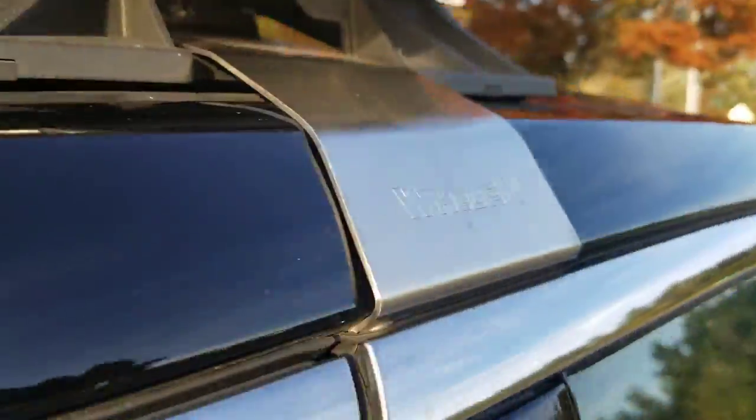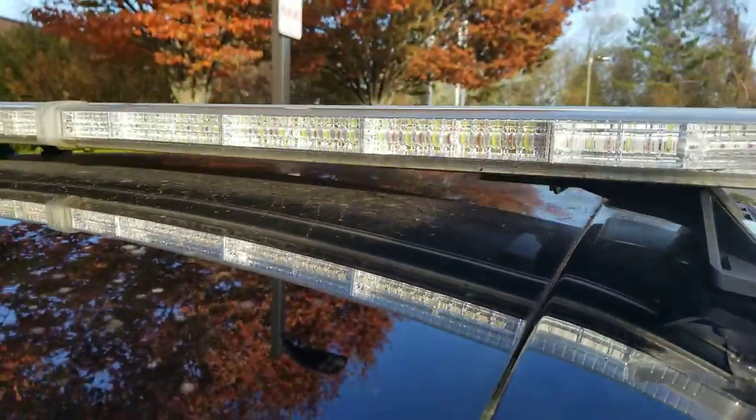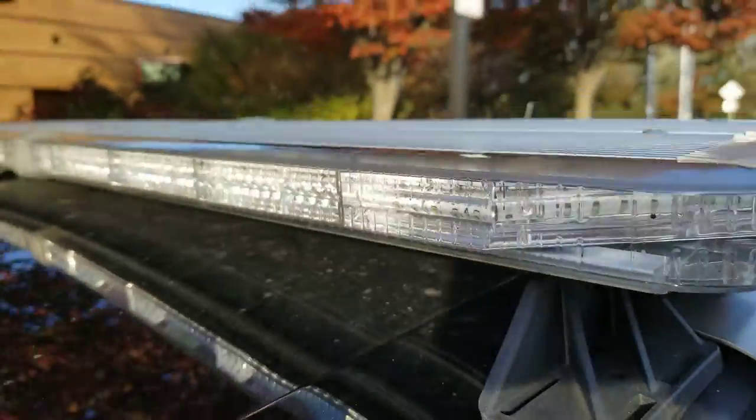You got the spotlight right there, and the Whelen light bar — not entirely sure of the exact model, probably Justice or Liberty — with red and blue lights. Now let's take a look inside.